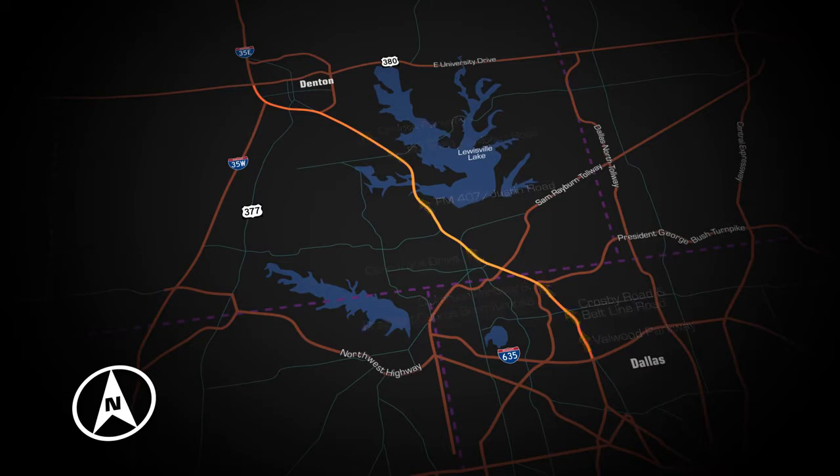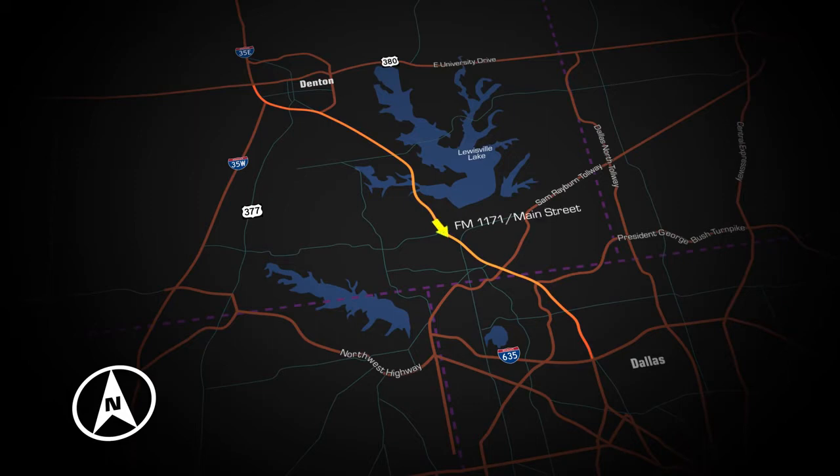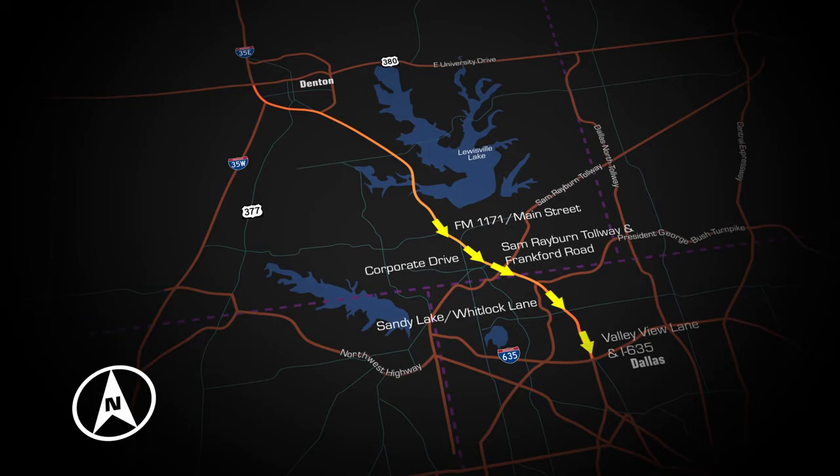The southbound entrances into the managed lane system are Corinth Parkway, Turbeville-Hundley Road, Garden Ridge Boulevard, Corporate Drive, Frankfurt Road, Beltline Road, and Valley View Lane. The southbound exits from the managed lane system are FM 1171 Main Street, Corporate Drive, Sam Rayburn Southern Tollway and Frankford Road, Sandy Lake, Whitlock Lane, Valley View Lane and I-635, and Royal Lane.